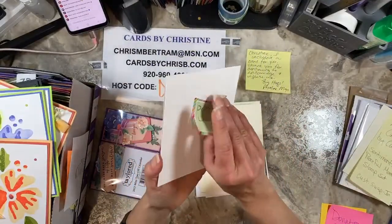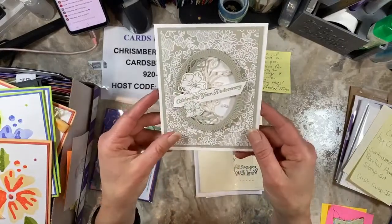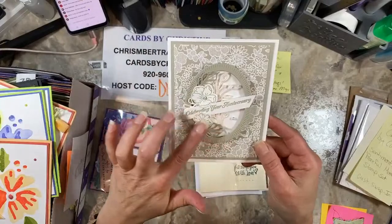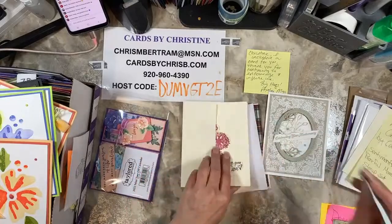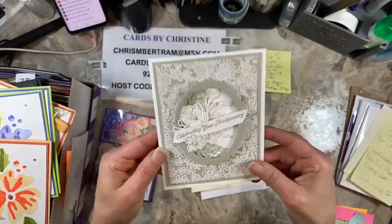This one is from Miss Deborah Butt from Lancaster, Pennsylvania. It's pretty! The theme for this one was anniversary, so she used some of the Fitting Florets. Very pretty background paper too. So this one is from Deborah — a very pretty anniversary card.